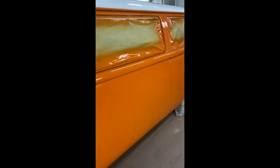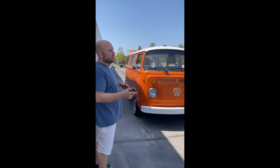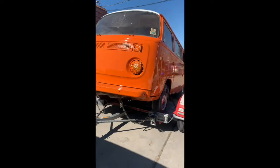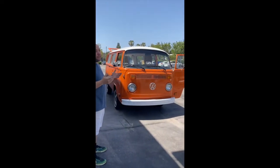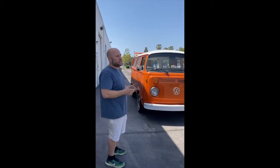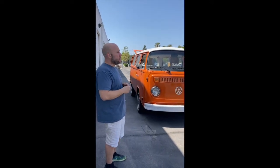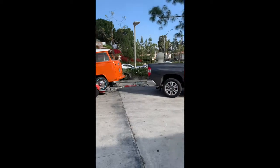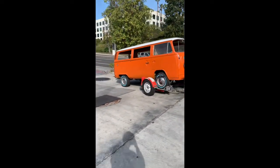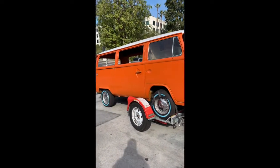Once they did all the body, it went to paint where I wanted them to match the outside color — the original VW color — with the inside. Paint and body was probably an entire month, maybe a little bit longer. After that it went to the mechanic, and I basically told him it's been sitting two years, it'll crank over but doesn't stay on long — go look through it and let me know what it needs. The first things he mentioned were: a new gas tank, the fuel injectors were bad, the distributor needed to be replaced, and a new battery. Other than that, everything else was pretty good — it fired right up and has been a really good running bus since.